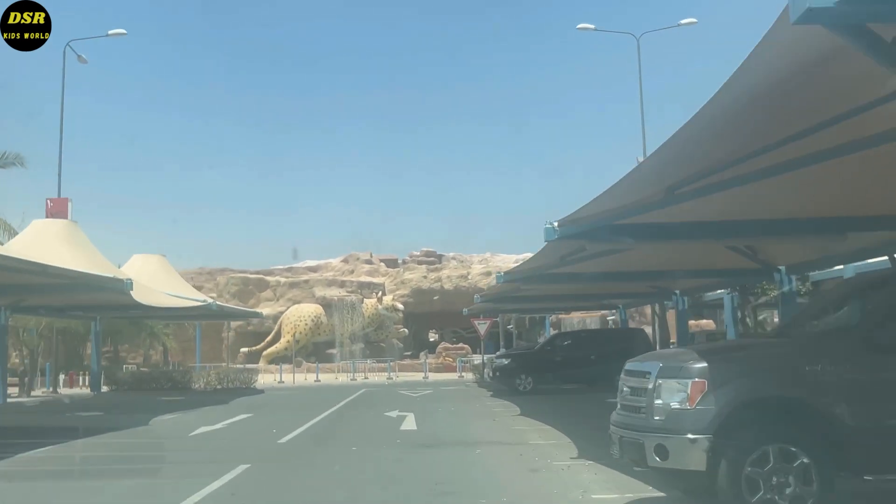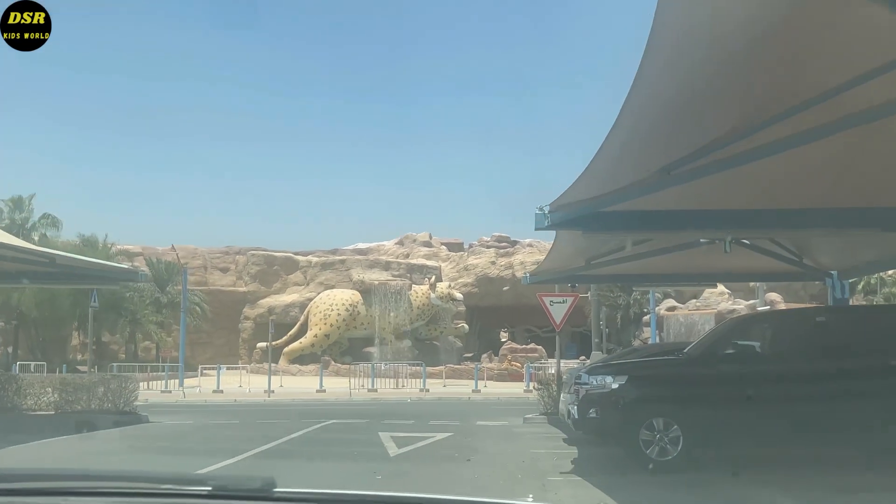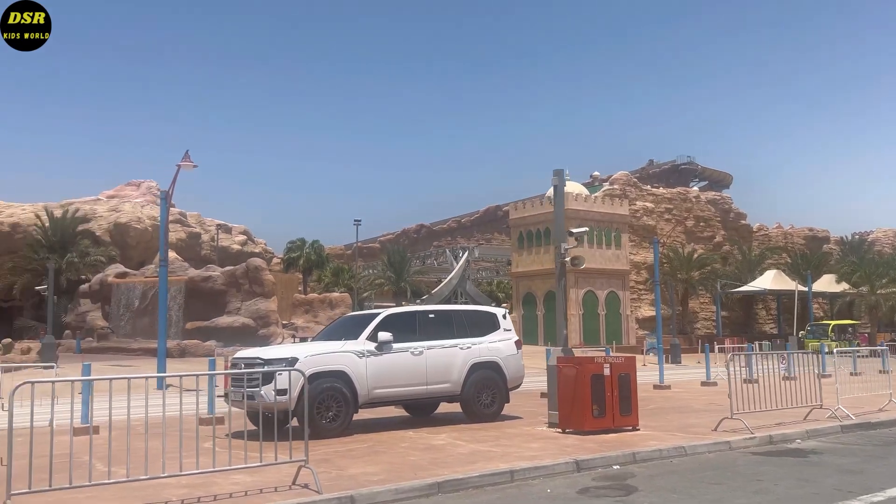There are about 56 water slides and rides here. This water park is located at Salva Road, about one hour's drive from Doha City.